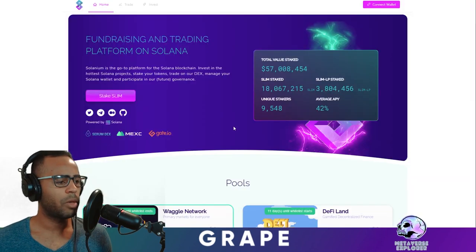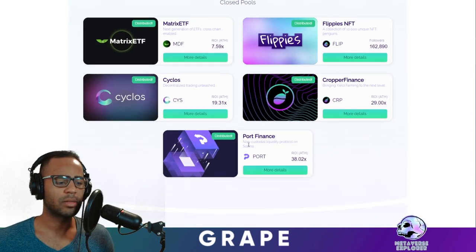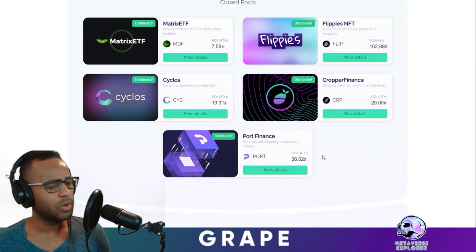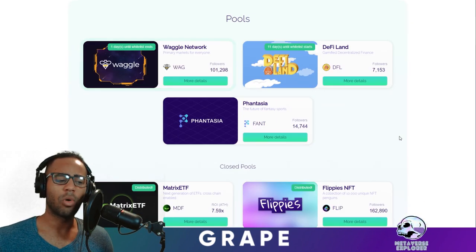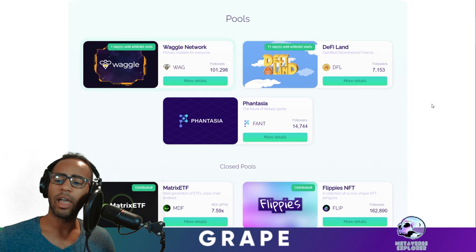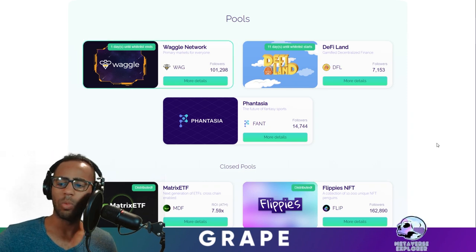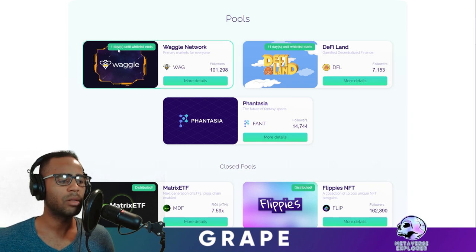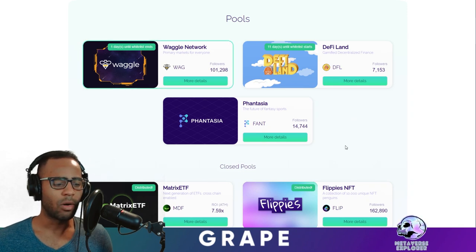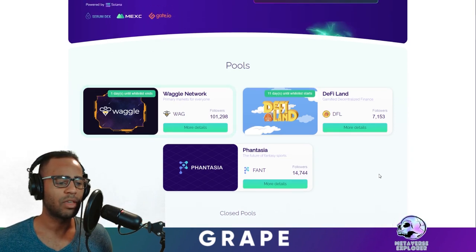Let's talk about the Selenium IDOs. These have caught everyone by surprise. Looking at historical ones: Port Finance has done a 38X since IDO on Selenium, Cropper 29X, Cyclos 19X. Coming up now: Waggle Network — we don't know what kind of X that will do — and DeFi Land, which everyone in Solana is aware of. It's very likely that token will do quite well. If you want to get in, make sure you whitelist. Waggle has one more day until whitelist. DeFi Land is 11 days until whitelisting starts. Remember, you need some Selenium tokens to be allocated a lottery ticket for one of these IDOs.